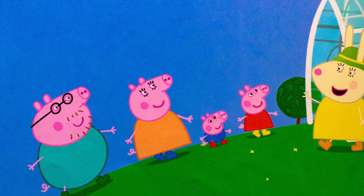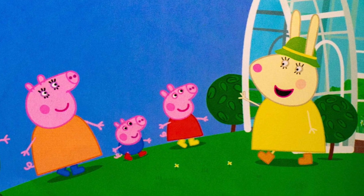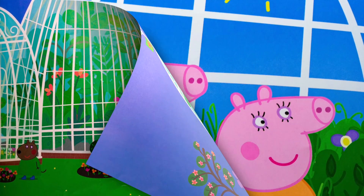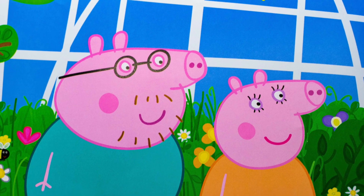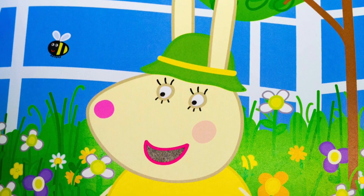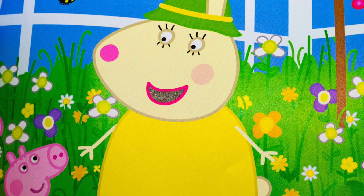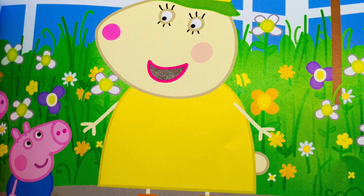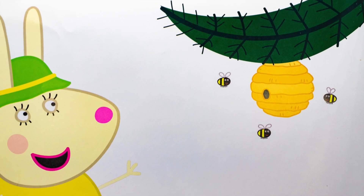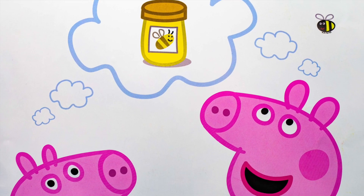At the Botanical Gardens, Peppa and her family meet Miss Rabbit. Welcome, she says. Would you like to see the wildflower garden? Yes, please, says Peppa. Look at all the bees, says Mommy Pig. The bees and the flowers help each other, Miss Rabbit tells them. The bees take pollen from one flower and move it to another one. That helps the flower make seeds, which grow into new flowers. The bees take some of the nectar back to the hive and use it to make honey, Miss Rabbit says. Peppa likes honey. George likes honey, too.